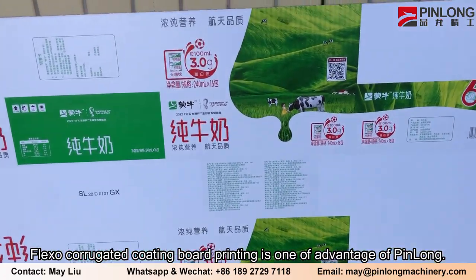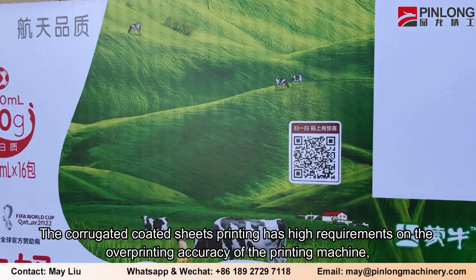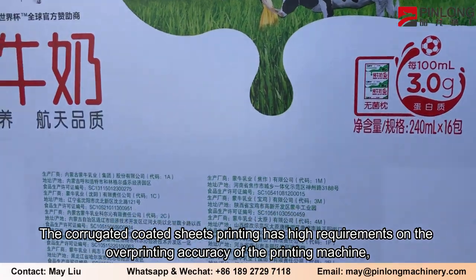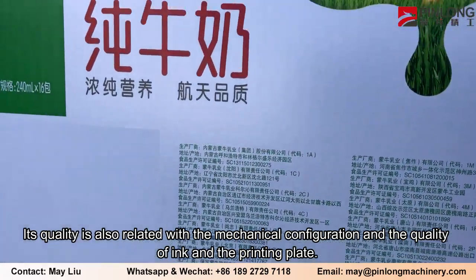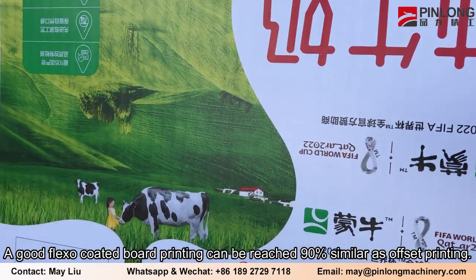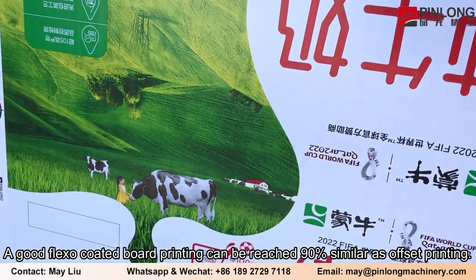Flexo corrugated coating board printing is one of the advantages of Pin Long. The corrugated coated sheets printing has high requirements on the overprinting accuracy of the printing machine, and its quality is also related to the mechanical configuration and the quality of ink and the printing plate. A good flexo coated board printing can reach 90% similarity to offset printing.